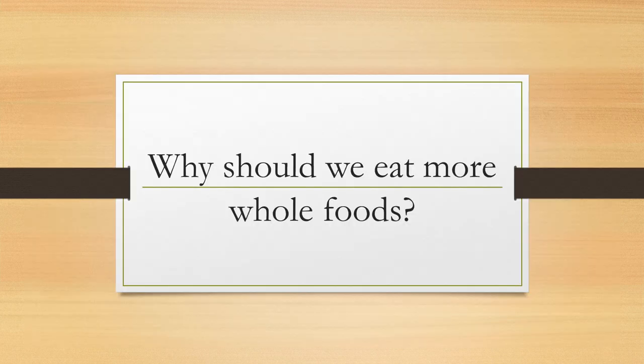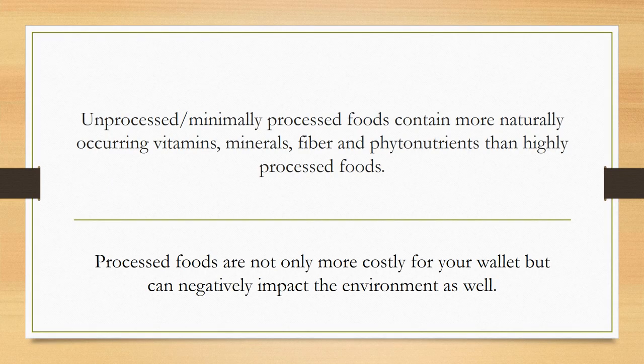So why should we eat more whole foods? Unprocessed or minimally processed foods contain more naturally occurring vitamins, minerals, fiber, and phytonutrients than highly processed foods — all really good benefits to our body. Also, whole foods do take longer to digest, which can help with blood sugar regulation, increase our satiety, and decrease our intake as well.